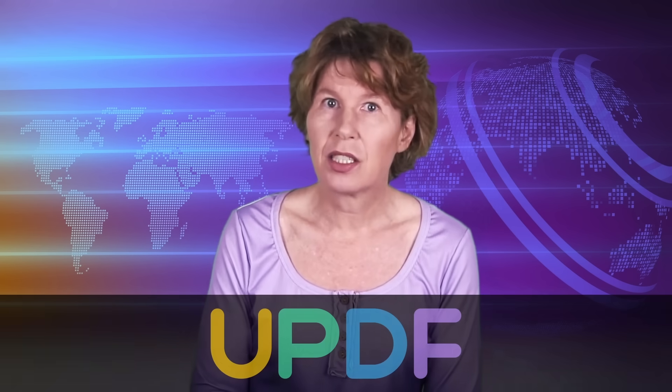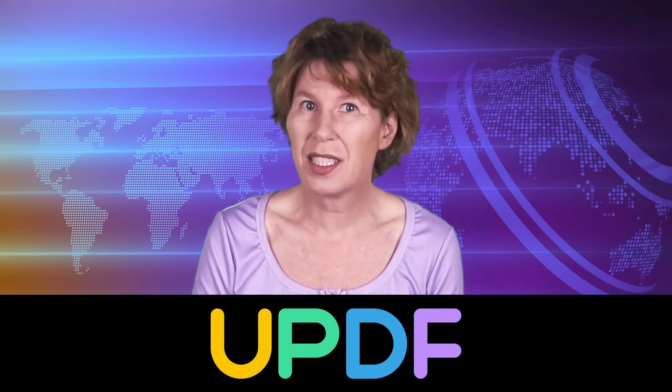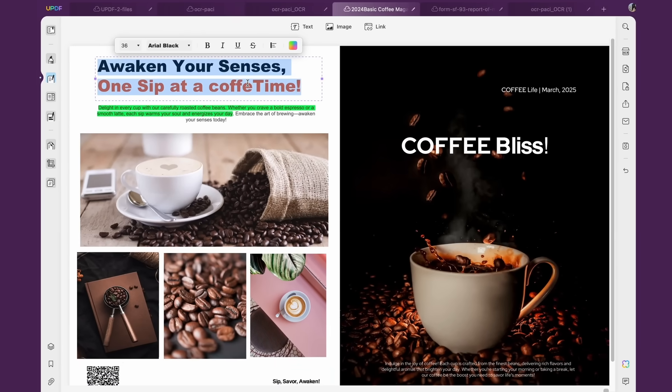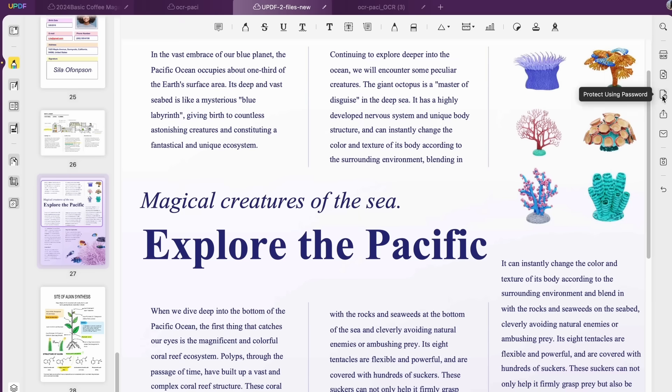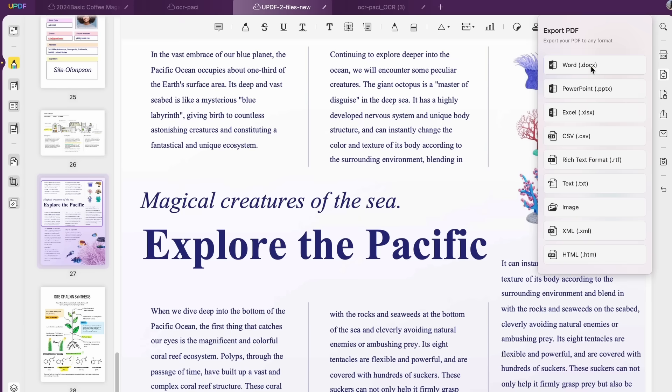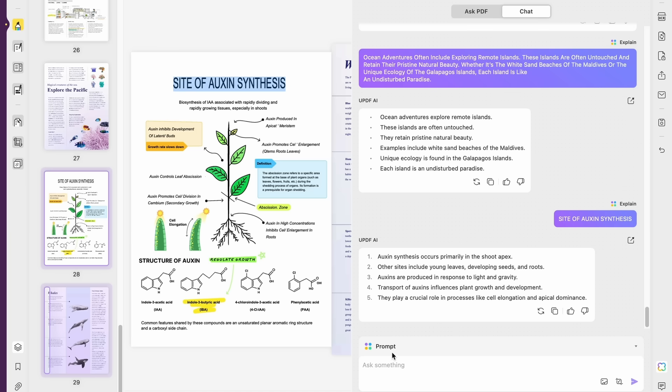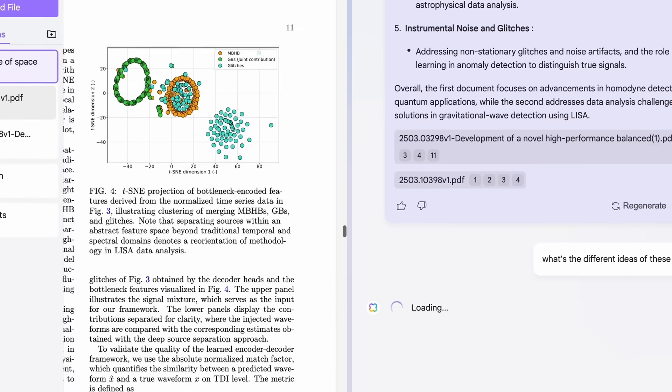I'm always looking for product offers that you might find useful, and today I have one that I really wish I'd known about earlier. It's a PDF editor called UPDF that comes at about one-sixth the cost of Adobe, and it's so convenient. UPDF lets you edit any PDF pretty much like you'd edit a Word document — just click on it and type away. You can also convert different formats into each other. But wait, that isn't all.